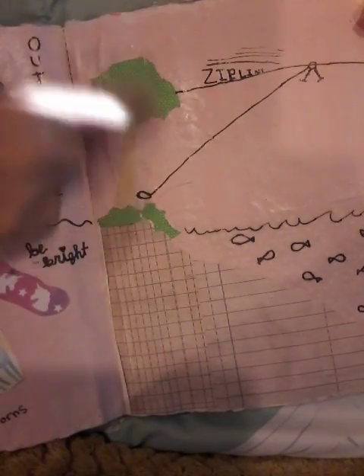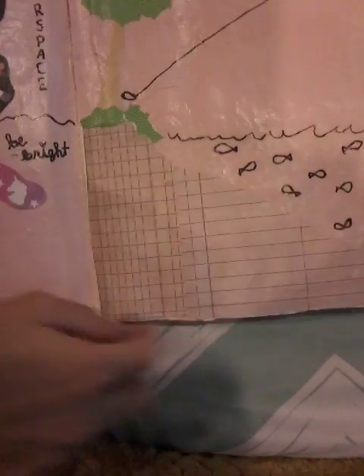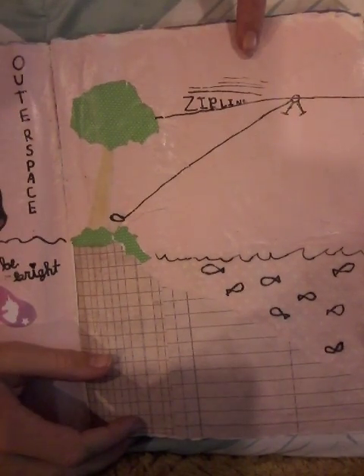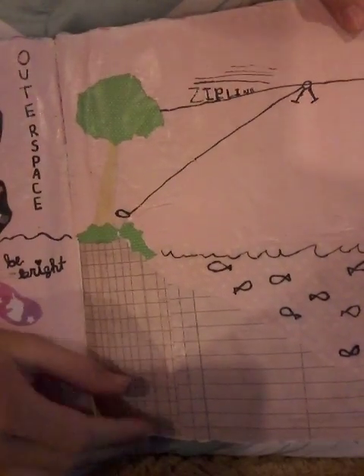We have a tree down by our pond, which is this. And it's really steep, like that. We should get a zipline sometime — this is what my dad said. We have to get a zipline.